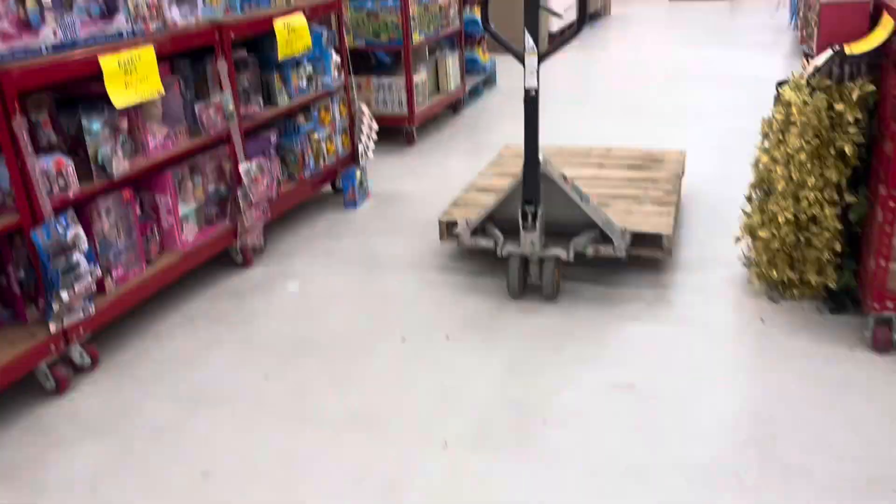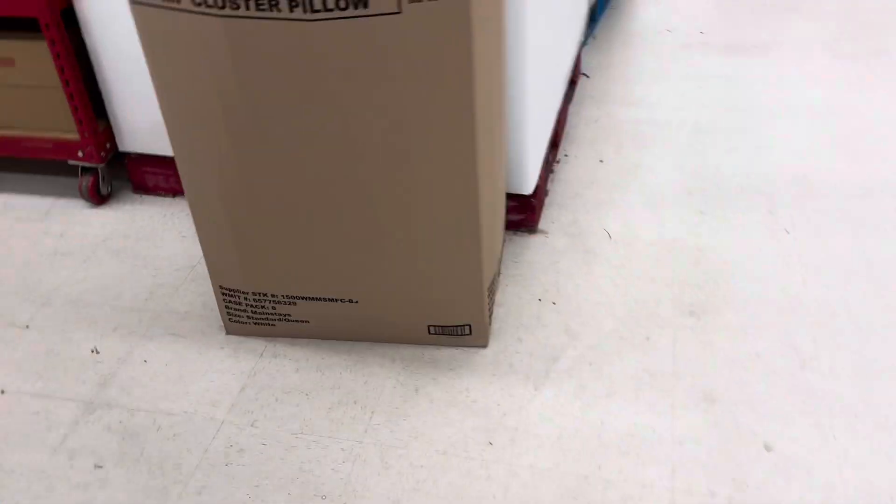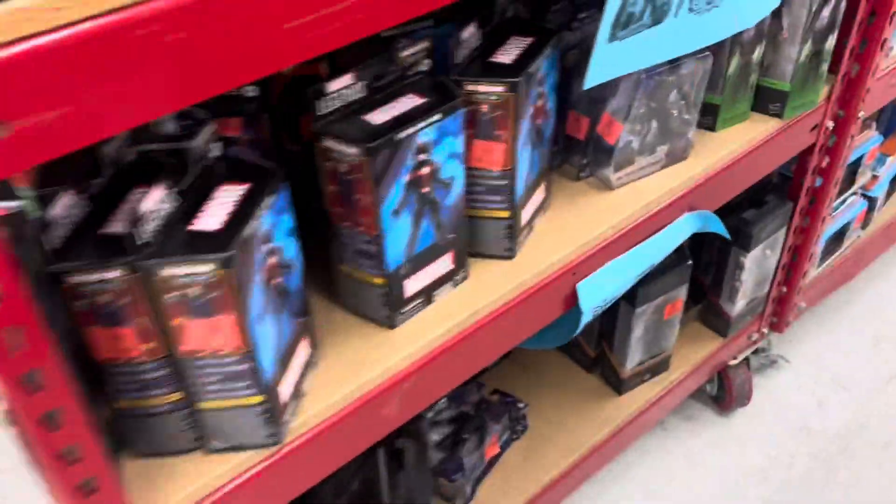Hello guys, what is up, welcome back to my new YouTube video. Today we're doing an Ollie's toy hunt. I haven't been here in a week or two maybe, but I'm really excited to see if they have anything new — and they do have some stuff over here.